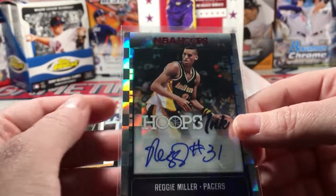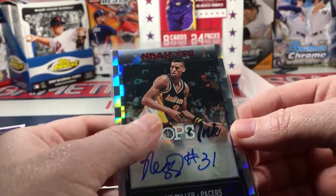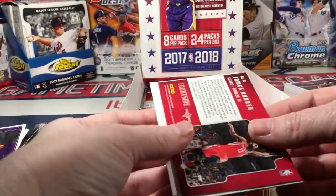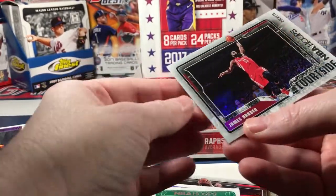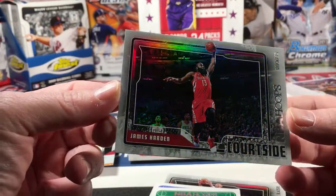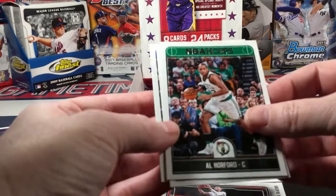That is sweet! Wow - these are good autos, very happy with that. James Harden Courtside - luckily this one's not damaged, because I like him. Al Horford - I like him.